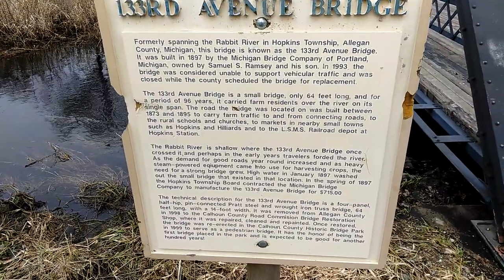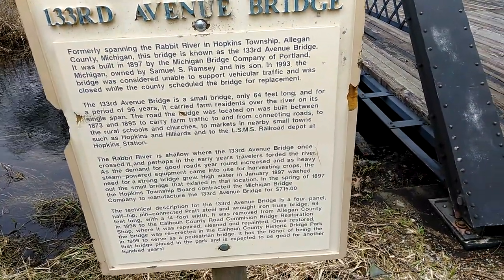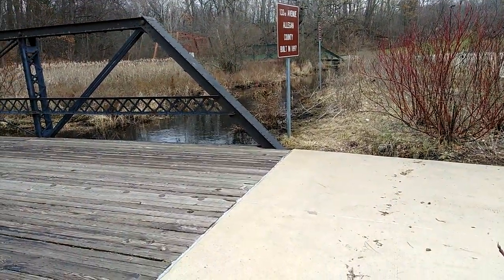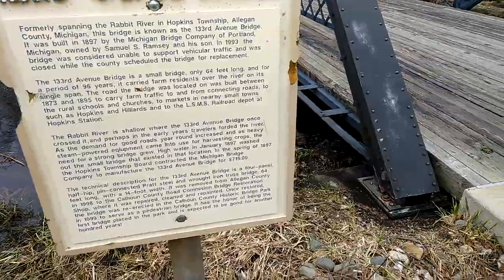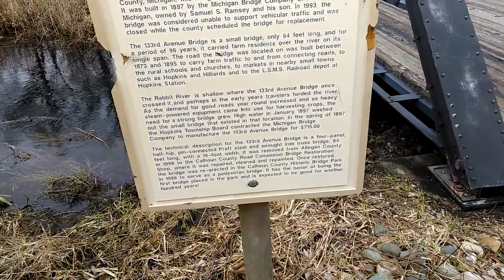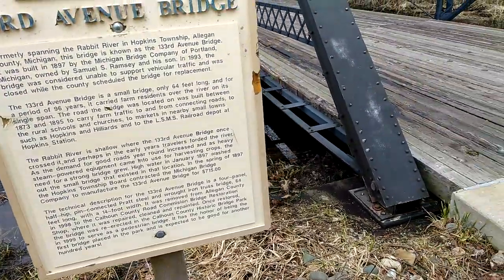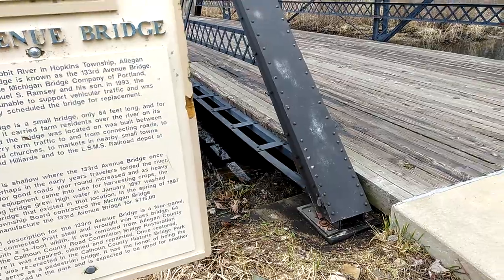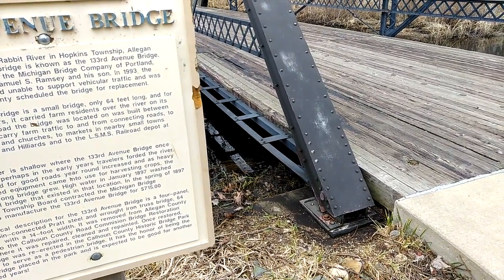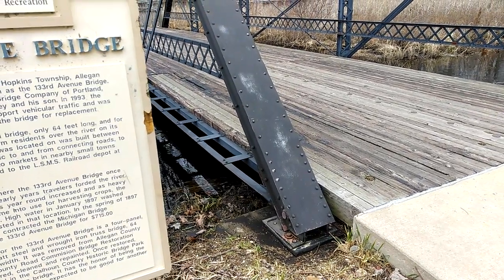This is the 133rd Avenue Bridge from Calhoun County Parks Recreation. It was in Allegan County, built in 1897, firmly spanning the Rabbit River in Hopkins Township, Allegan County, Michigan. It was built in 1897 by the Michigan Bridge Company of Portland, Michigan, owned by Samuel S. Ramsey and Son.